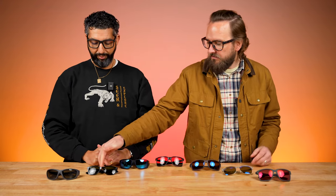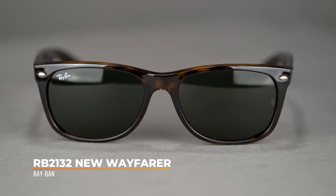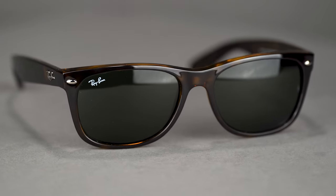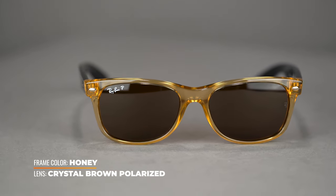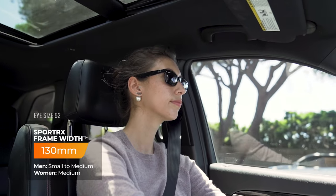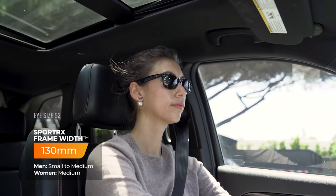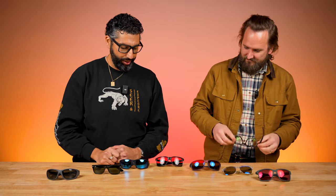Next up, we can't talk sunglasses without talking Ray-Ban. This is the New Wayfarer — they have probably 800 different colorway options, many available in polarized. You really can't go wrong. They also offer just about every fit option under the sun: small, medium, and large in this model, plus kids' variants. If you like this style you can find an awesome perfect pair in polarized. They're really durable, classic Americana — they work dressed up in a tuxedo or in board shorts at the beach. They just work.